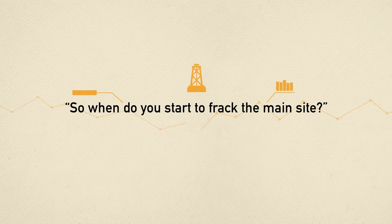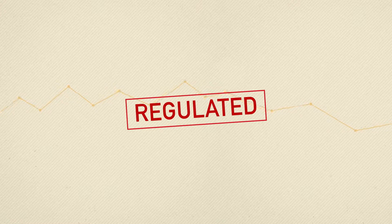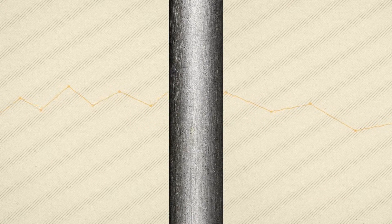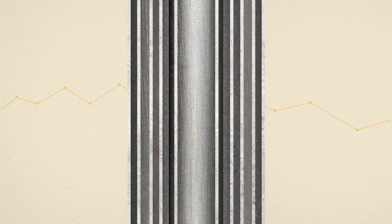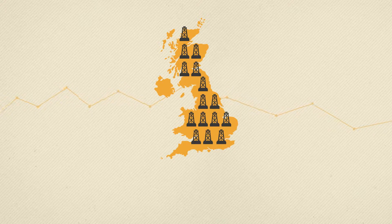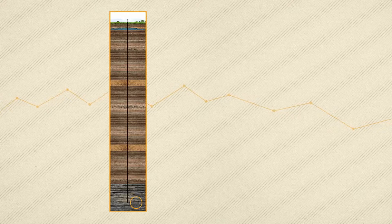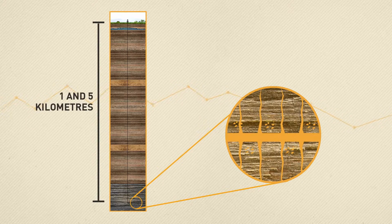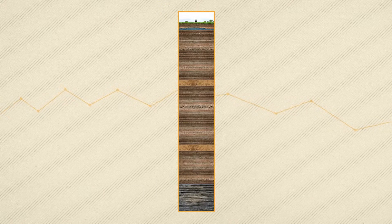So when do you start to frack the main site? The whole process is strictly regulated by UK authorities. First, we need to drill a standard well, reinforced with multiple layers of steel and concrete. More than a million wells have been drilled in the UK over the last 50 years. When the well approaches the shale rock, it turns to run horizontally. This is between one and five kilometres down. The well here is around six inches wide. With the well in place, fracking can proceed.